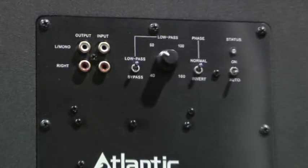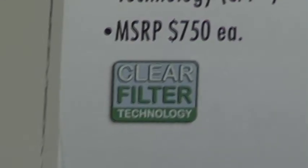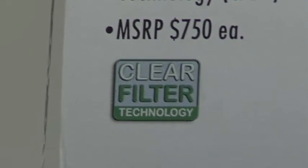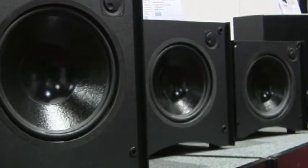They all share an Atlantic exclusive that you can't see, but you most definitely can hear: our unique clear filter technology circuit that ensures crisp, clean bass that other subs just can't match.